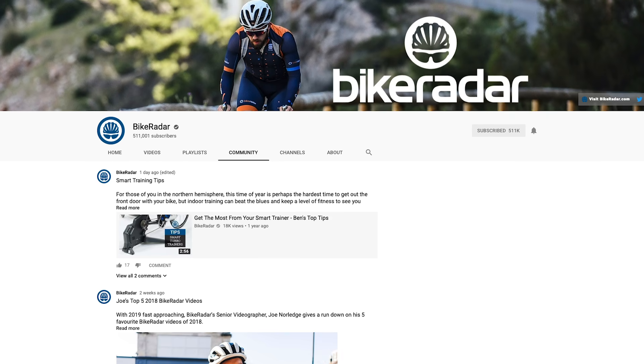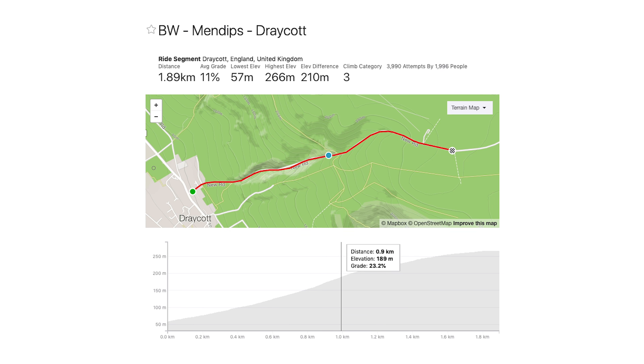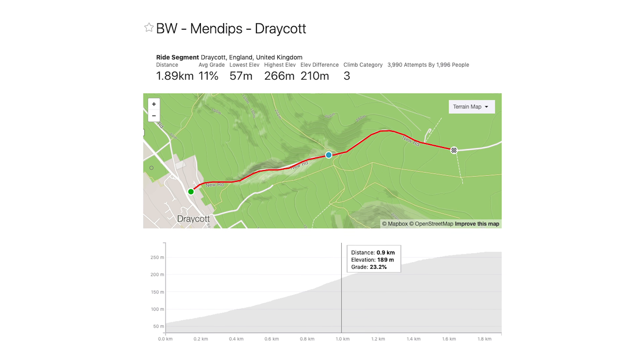A little bit more about the Draycott climb — if you haven't heard of it, it's a hill in the southwest near another famous one called Cheddar, but it is a lot harder. It's 1.9 kilometres long and there are plenty of stretches which go well over 20%, so on a very cheap — could be nasty — bike, it's going to be really tough. I'm definitely not wanting to be on anything other than a nice light bike.